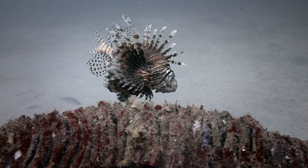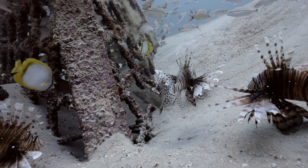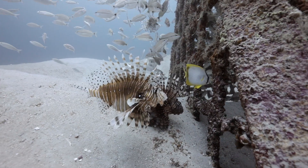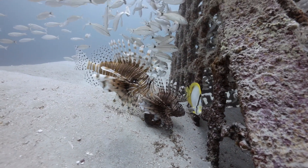Lionfish are an invasive species. They have the potential — and actually have demonstrated the ability — to displace a lot of the commercially and recreationally important fish that we love to go fishing for. Being in Destin, Florida, the fishing capital of the world and a very lucky fishing village, fishing is a very important industry to us. If there's anything that's going to impact that, we need to figure out what that impact is going to be and how we can mitigate it.